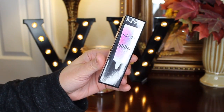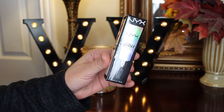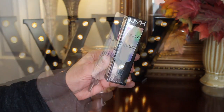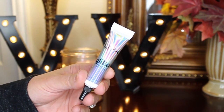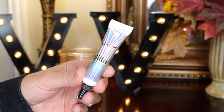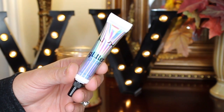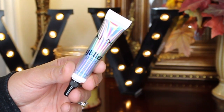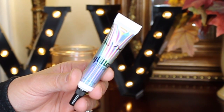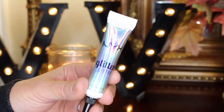Next I have for you a glitter primer — this is by NYX. It's a great primer and not that expensive. If you're using glitter or pigment, this is a wonderful primer. I think it was only around six to eight dollars at Ulta. It's nice and creamy, goes on smooth, makes the glitter stay put with no fallout.